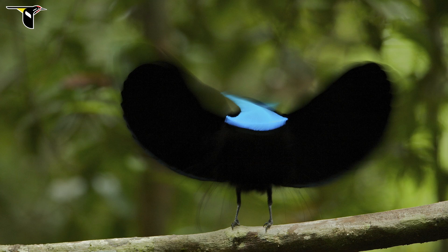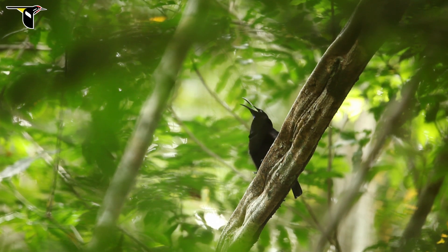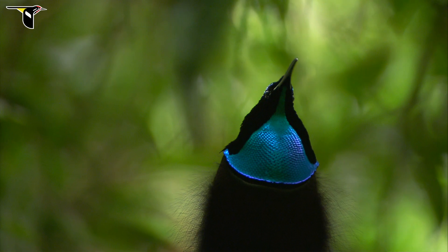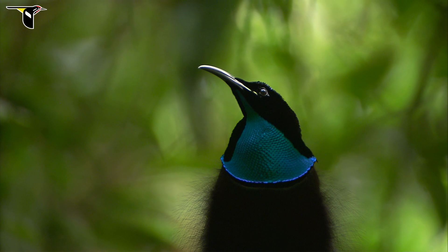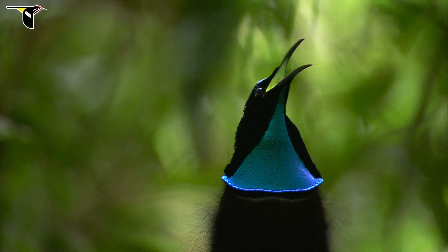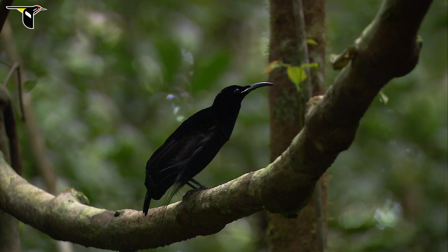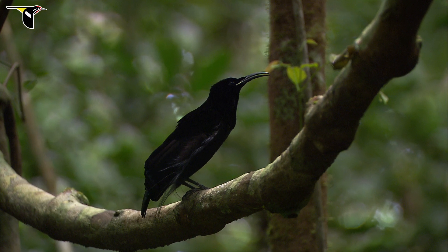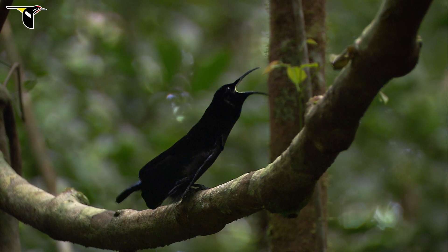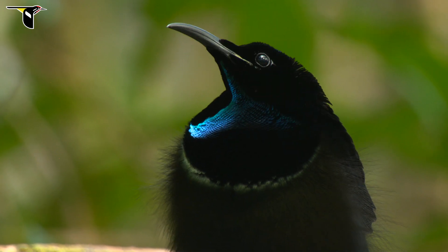The importance of directionality in these iridescent colors is really well illustrated in the magnificent riflebird, where the male has these intensely iridescent feathers along his chin, throat, and upper breast. It can really only be seen from certain perspectives, and the female, in order to see this color at its best, has to be right in front of him.